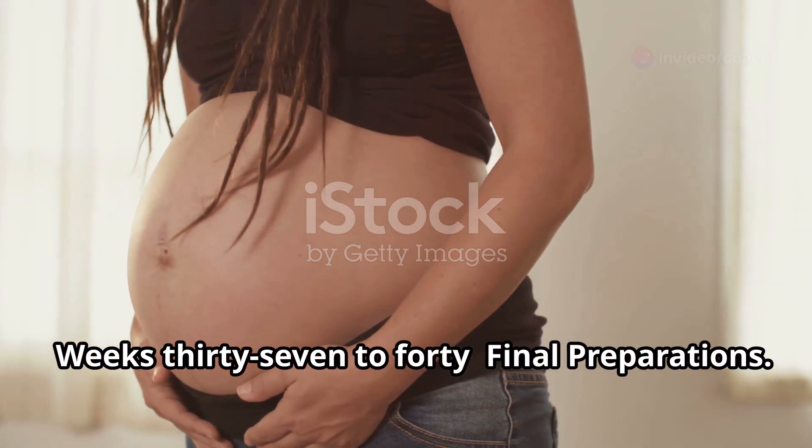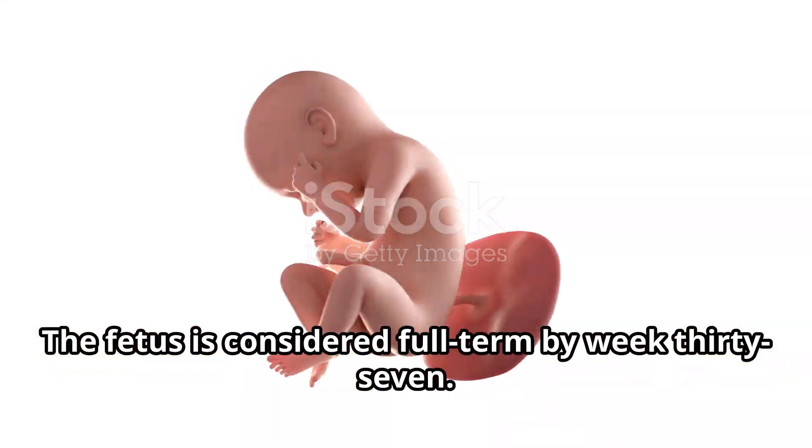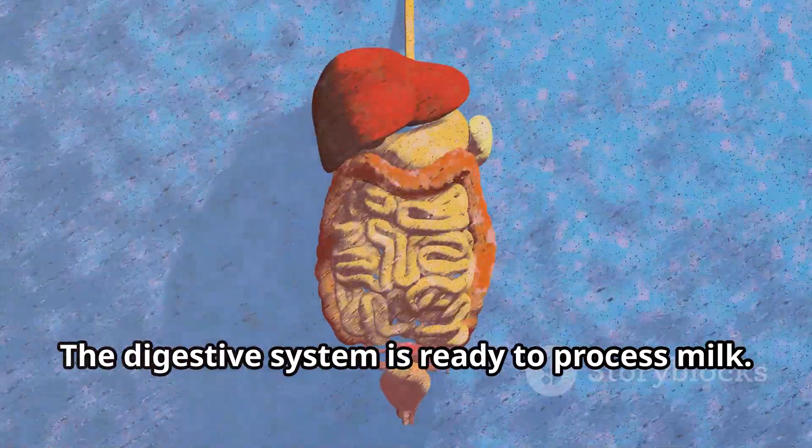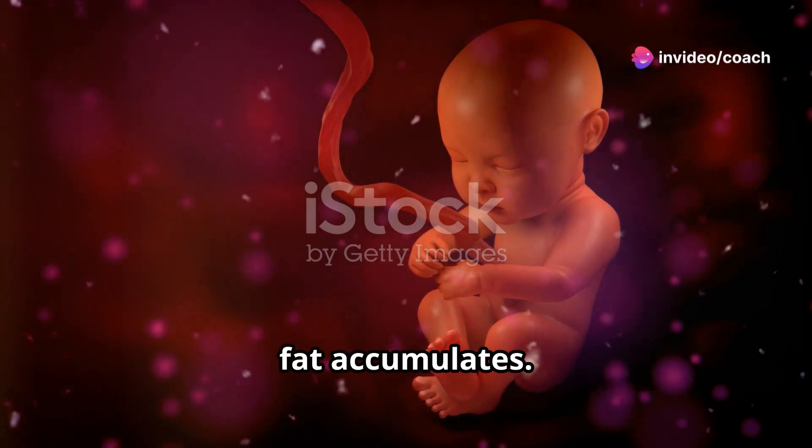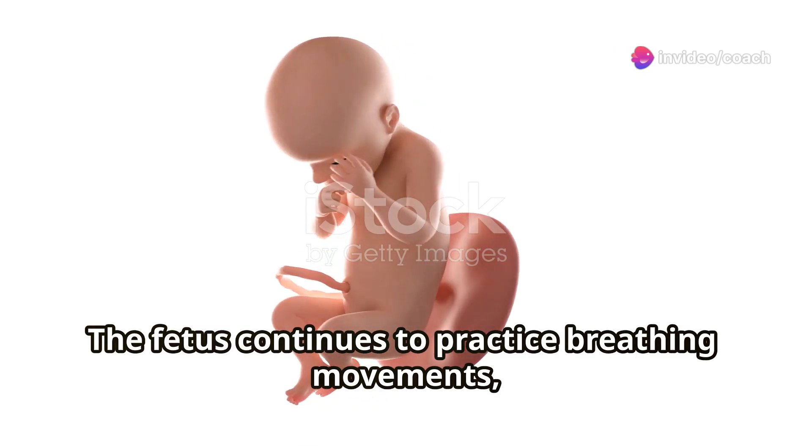Weeks 37 to 40, final preparations. The fetus is considered full term by week 37. The digestive system is ready to process milk. The skin becomes less wrinkled as more fat accumulates. The fetus continues to practice breathing movements and the lungs produce more surfactant.